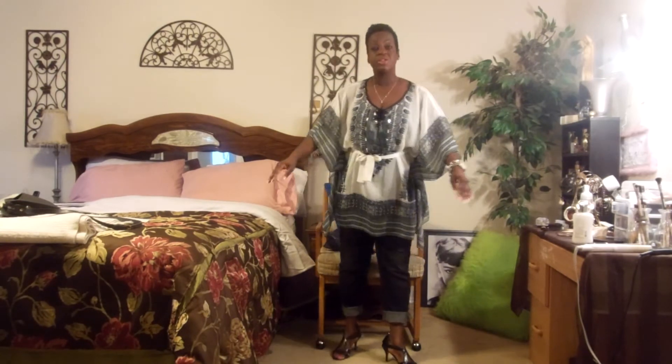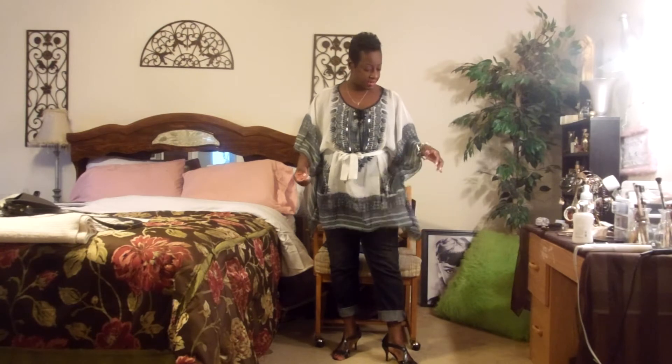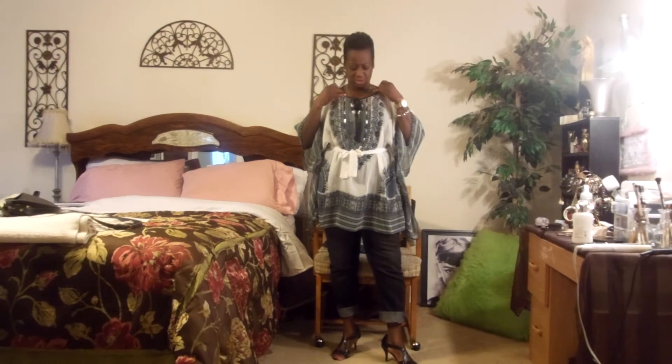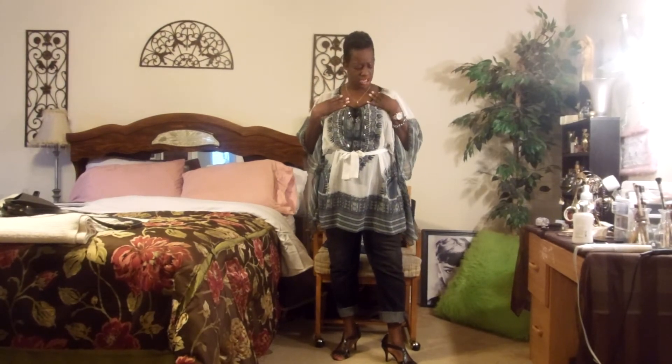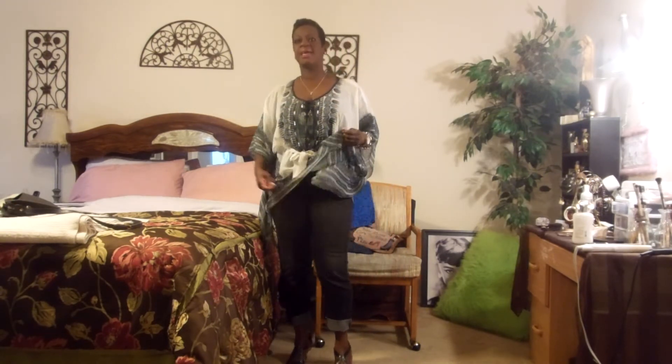The heels are from Nine West. The jeans are from White House Black Market. And the blouse — I don't even know where I got this blouse from, y'all. But underneath I just have on a black cami to keep it all together — we don't need people seeing through anything. So yeah, this is my outfit of the day.